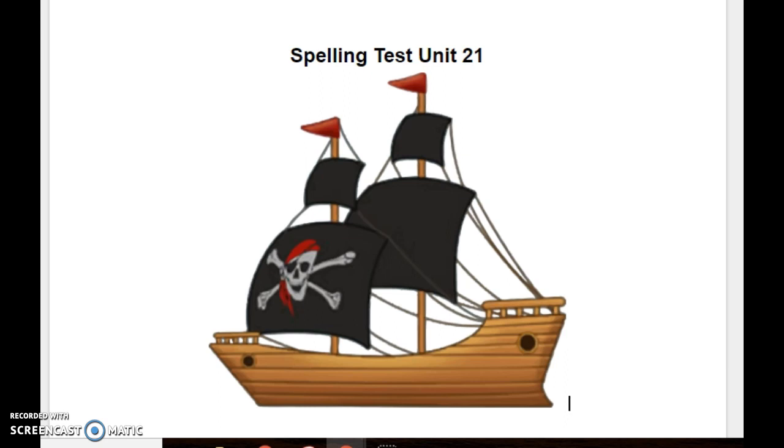Number nine, frown. Don't frown. Smile instead. Frown. Number ten, now. Now, you should check to make sure you have all ten spelling words. Now.